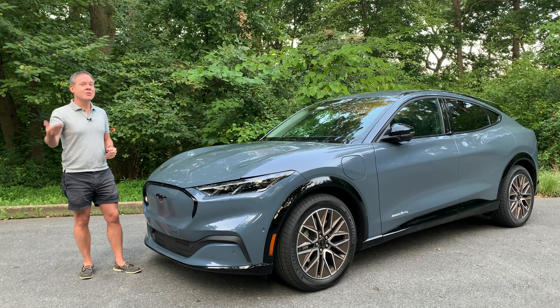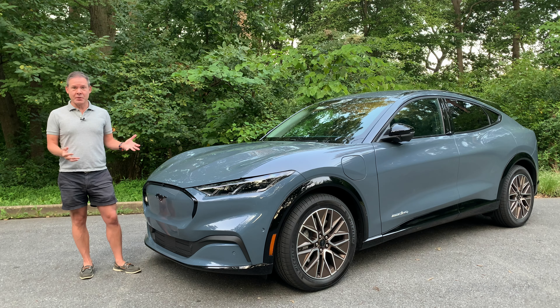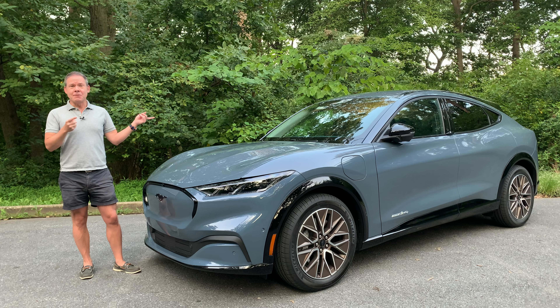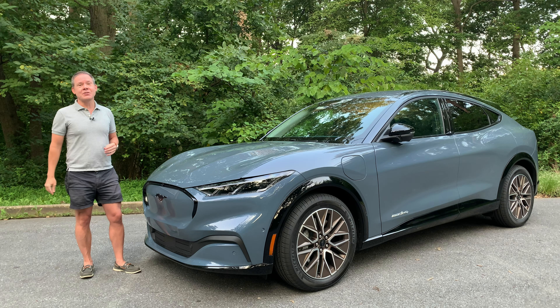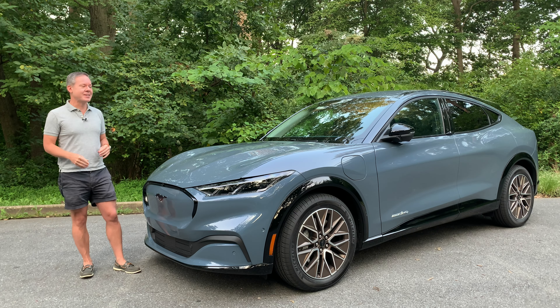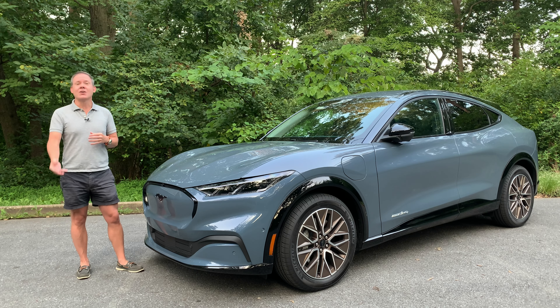If you wanted the most range possible in a Mach-E, you would go for rear-wheel drive extended range and get 320 miles. Now if you want the most high-performance Mustang Mach-E, you would configure the GT with the performance upgrade and that gets you 0-to-60 in 3.3 seconds, which is pretty insane. This car will actually do 0-to-60 in 4.6 seconds, which is mind-blowing considering what supercars did 20 years ago.